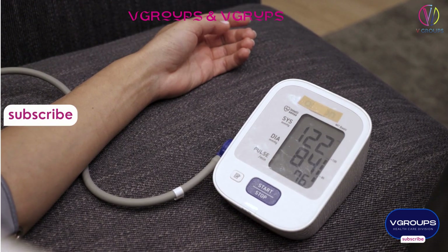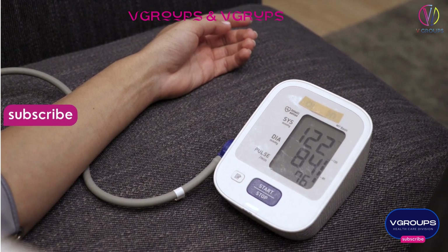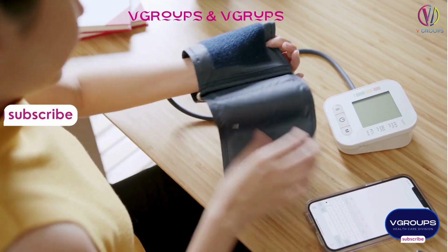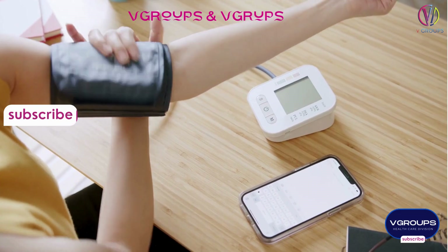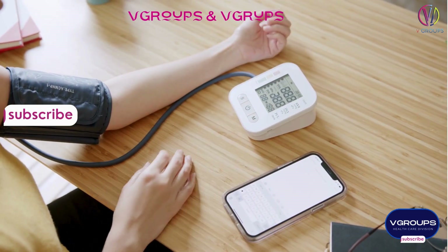Blood pressure refers to the force of blood against the walls of the arteries as the heart pumps it around the body. It is typically measured in millimeters of mercury (mmHg), and is expressed as two values: systolic pressure, the pressure when the heart beats, and diastolic pressure, the pressure when the heart is at rest between beats.